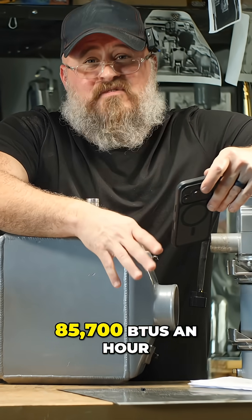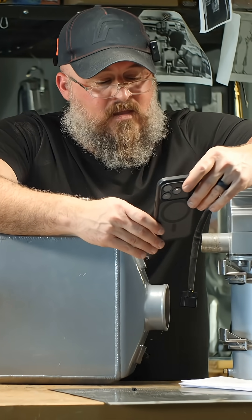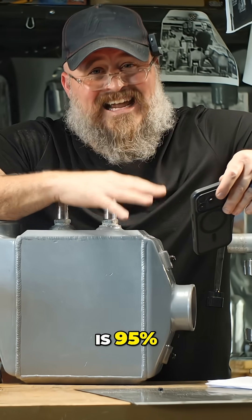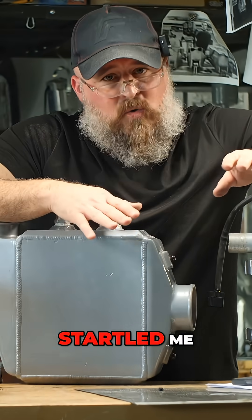The average output is 85,700 BTUs an hour, and the efficiency — when you take the energy in and the energy out — is 95%. That's the number that startled me.